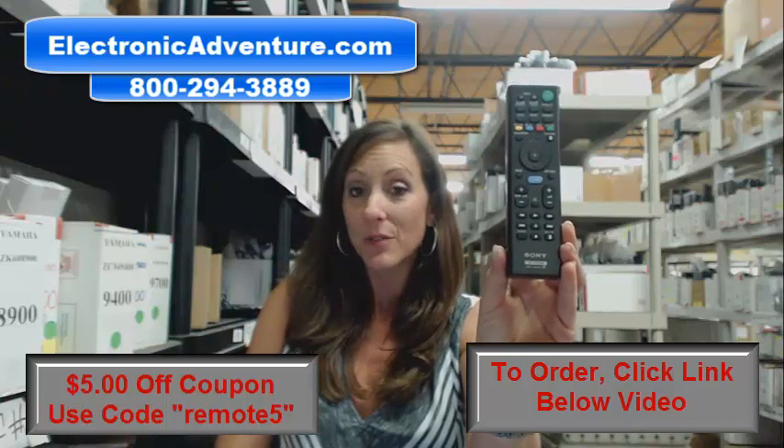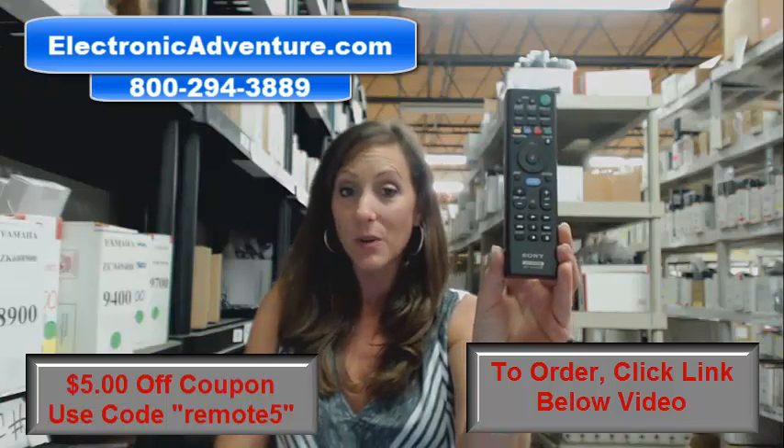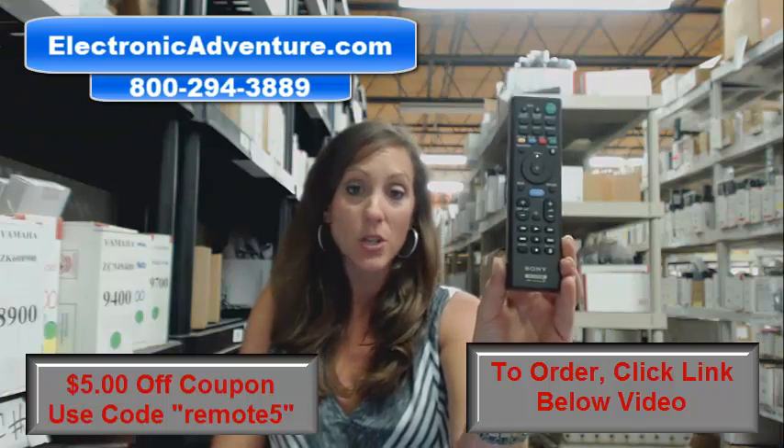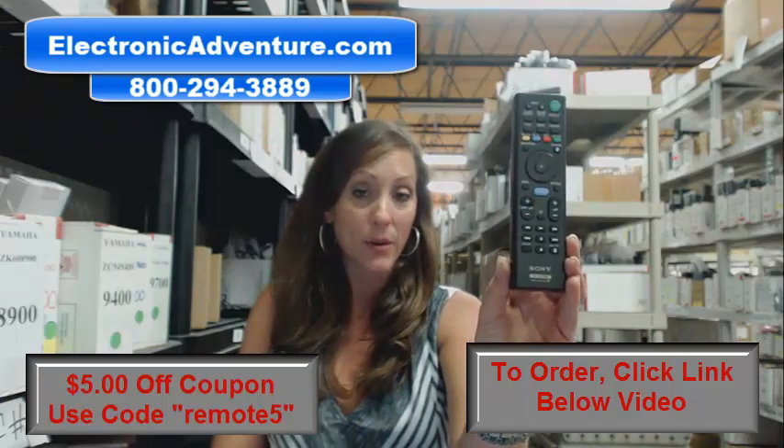We've been in business for over 20 years and we stock over 300,000 new remotes. When you place an order with us, we're going to ship it out within 24 to 48 hours.